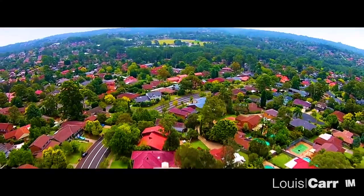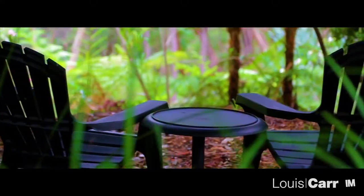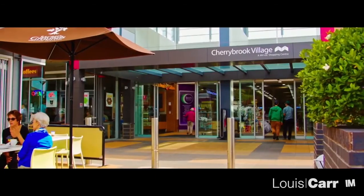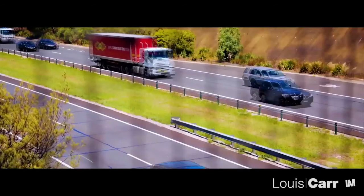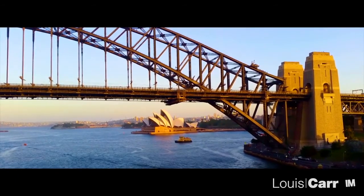Full of impressive residences, Cherrybrook is characterised by manicured gardens and peaceful living. The bush views, combined with educational facilities, shopping options and recreational facilities, make this family-friendly suburb a true delight. At only a 30-minute drive from the city, Cherrybrook also has lots to offer for commuters.